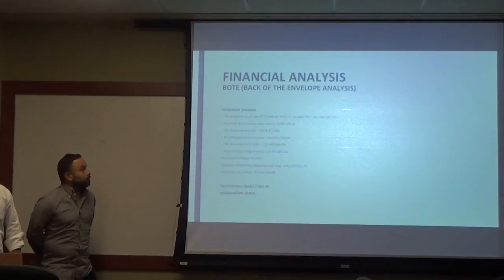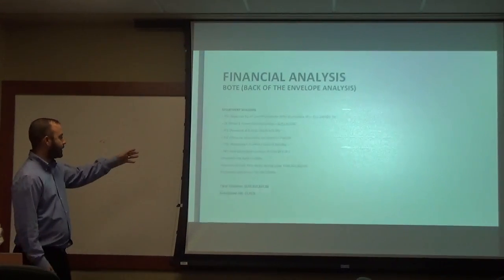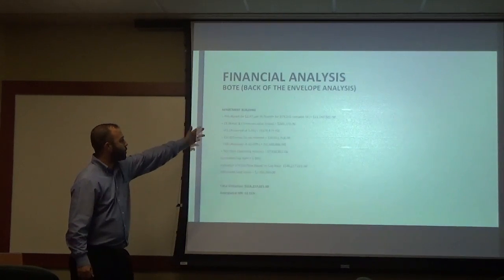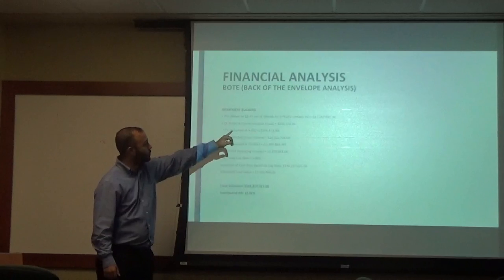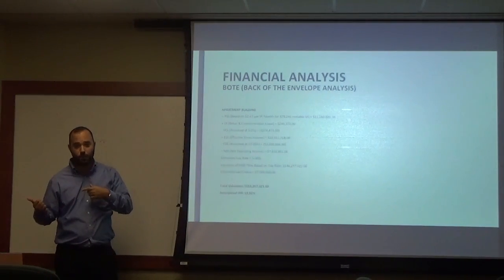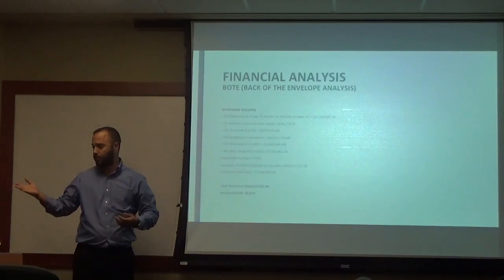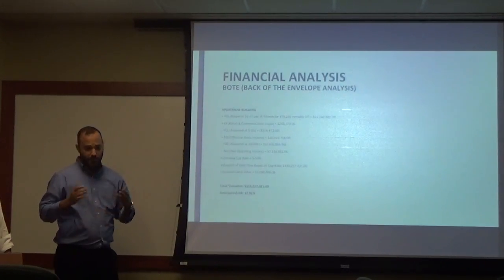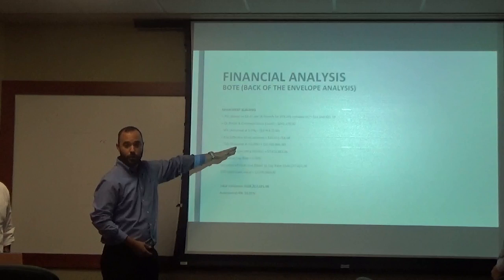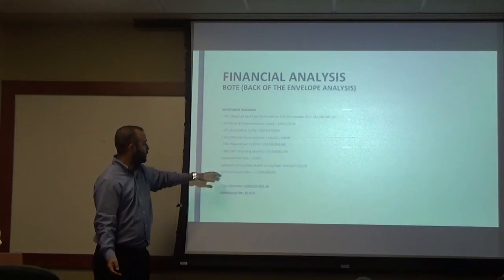For the financial analysis back-of-envelope on the apartment building: $2.47 per square foot on 379,245 rentable square feet. Additional income from retail and a communications tower lease totaling about $245,000 — Noah from American Tower noted that renting tower space to cell carriers at $2,000 per month for three to four carriers could yield $150,000–$200,000 annually. 5% vacancy and collections gives an EGI of $10.9 million. At 33% total operating expenses, NOI is $7.3 million. At a 5% cap rate, the valuation of cash flows is $146 million. Land was estimated at $7 million based on the prior sale at $6.3 million.